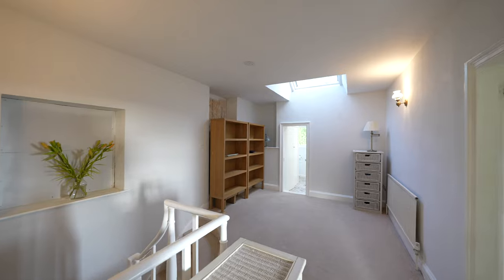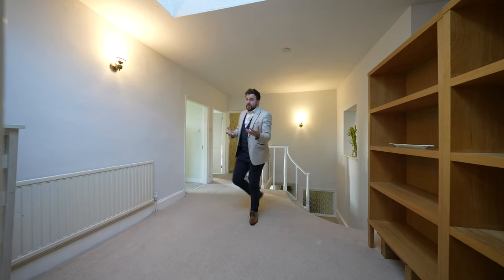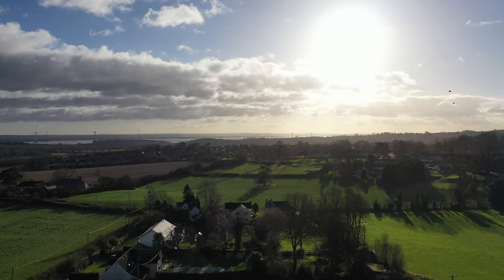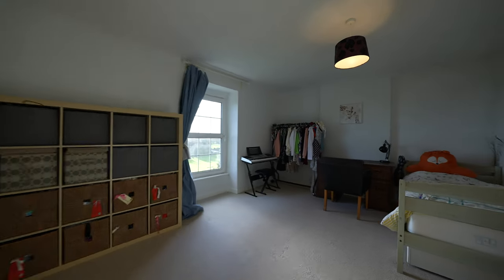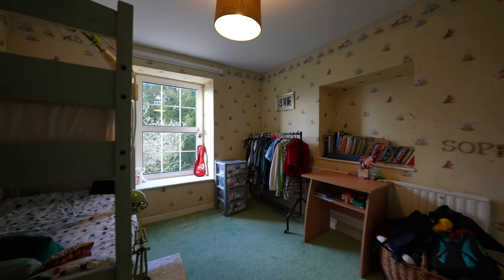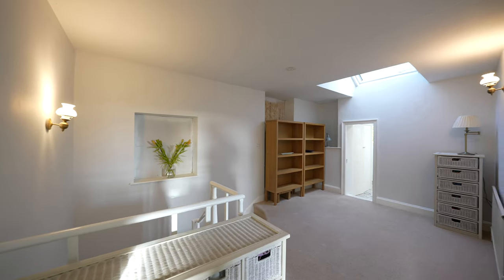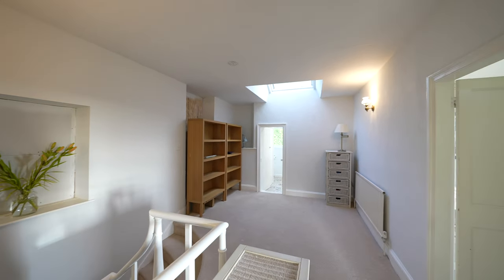Coming up to the first floor you first of all have this enormous landing. There are three good-sized bedrooms, with the principal bedroom enjoying not only an en suite but these stunning views of the surrounding countryside. There is also a family bathroom, as well as access leading through to the other part of the upstairs which is currently closed off to create separate accommodation.